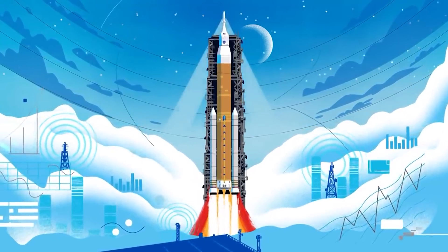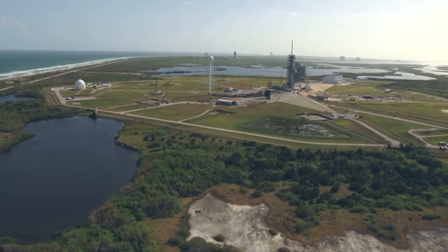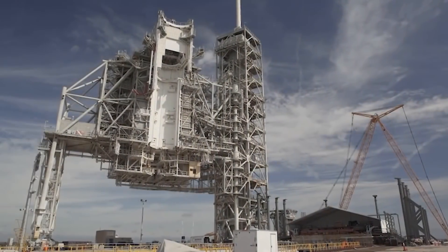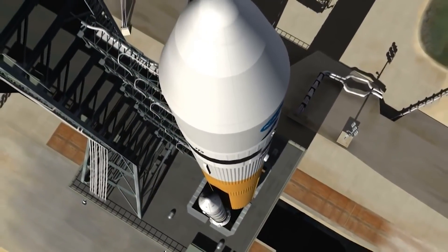NASA's newest rocket didn't originate in the VAB, of course. It began life on Capitol Hill. In 2010, the Obama administration announced its intent to cancel NASA's Constellation program for returning people to the moon, citing rising costs and delays. Some in Congress pushed back, worried about the effect on the space industry of cancelling Constellation.